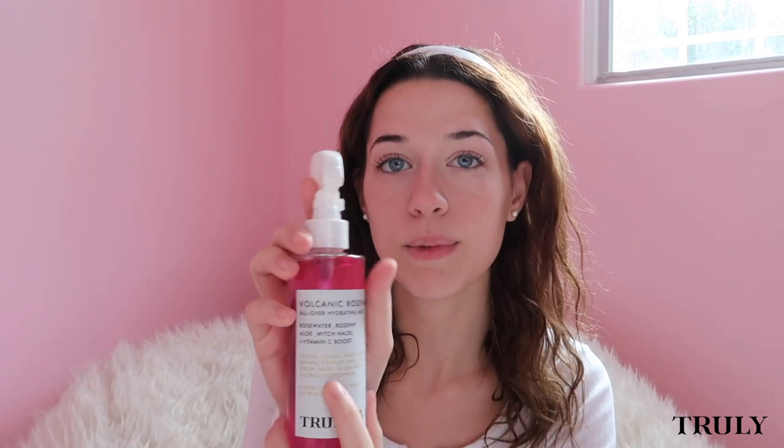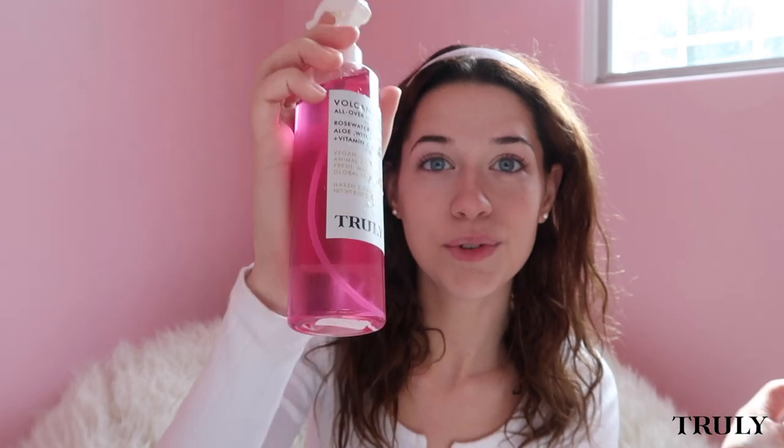First, I have this Volcanic Rose Water All Over Hydrating Mist. This has rose water, rose hip, aloe, witch hazel, and a vitamin C boost in it. Look how beautiful that is. So this is a really cool product because it's hydrating for your skin and it's really nice and refreshing after you're done with your entire skincare routine to just spritz it on your face. There's a lock on it, which is really convenient for clumsy people who spill everything. It smells really good — it smells like roses.